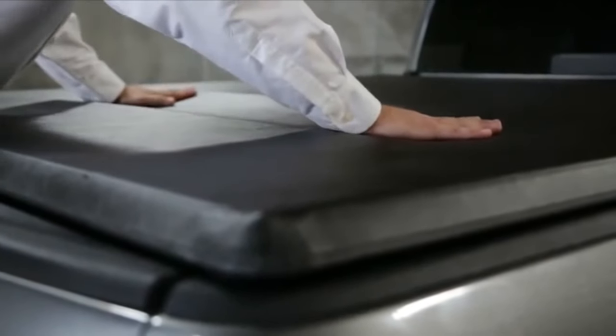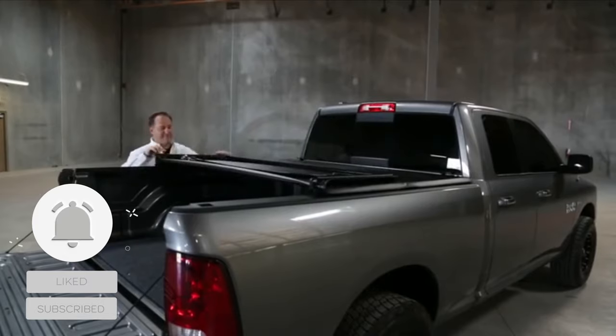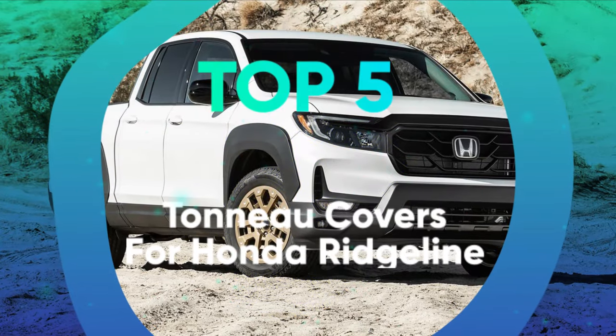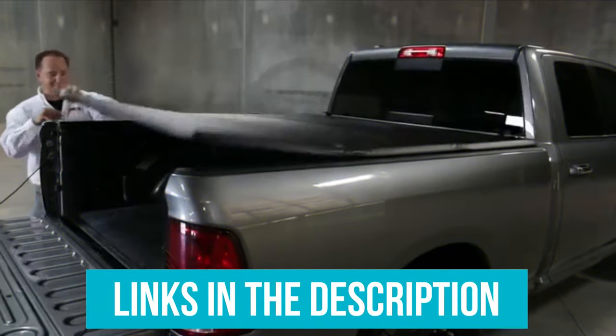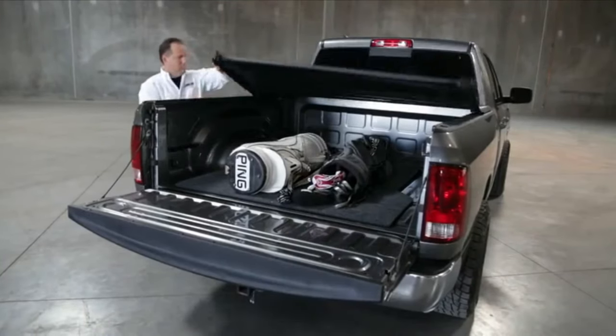The best thing about truck bed covers is when you find the one that you like and the one that suits your needs, you won't be forced to pick one out again. We have listed the top 5 tonneau covers for Honda Ridgeline and their key features, plus the things you need to consider to help you choose the best one for you. Links to all the products mentioned are in the description below, and you can find a more detailed analysis and comparison tool on our website at jitpik.com.